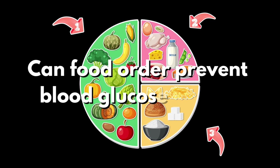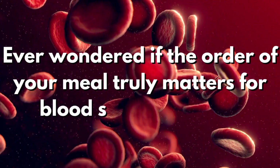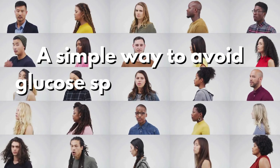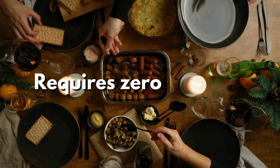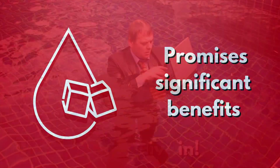Can food order prevent blood glucose spikes? Ever wondered if the order of your meal truly matters for blood sugar balance? Well, the answer is yes. What if I told you there's a simple way to avoid glucose spikes without any food restrictions? Today we discover a technique that requires zero sacrifices and promises significant benefits. Let's dive in.